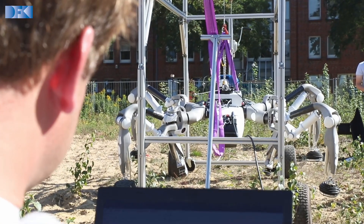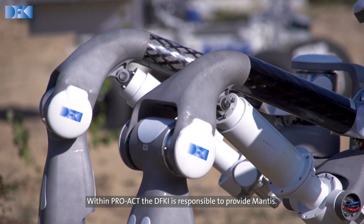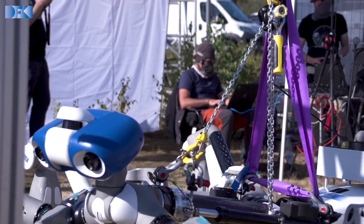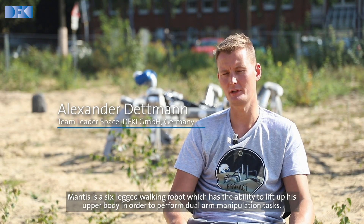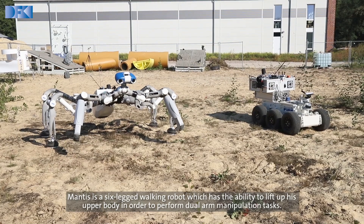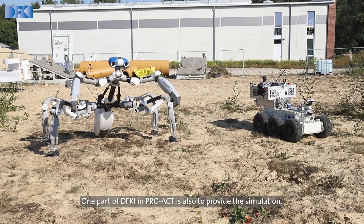Within PROACT, the DFKI is responsible to provide MENTUS. MENTUS is a six-legged walking robot, which has the ability to lift up its upper body in order to perform dual arm manipulation tasks.